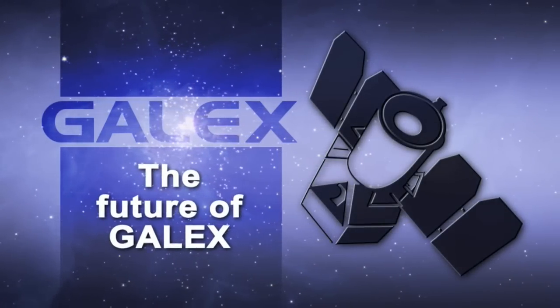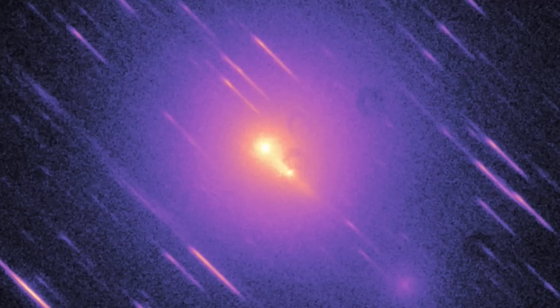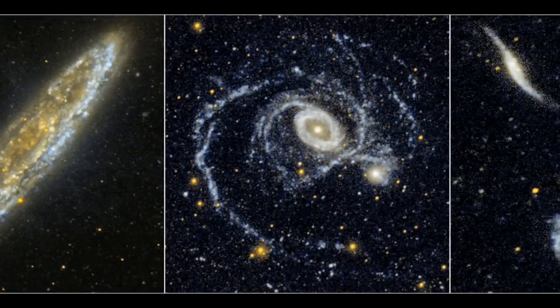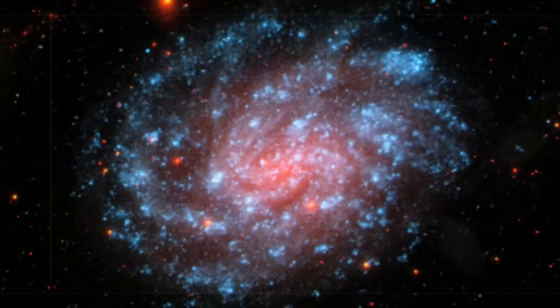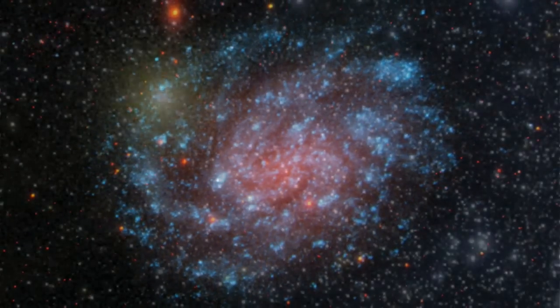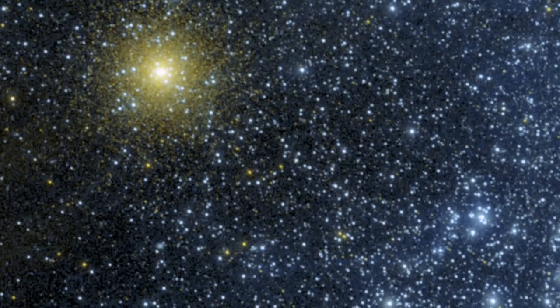GALEX has a lot to look forward to. We are observing the sky in certain places, going back time and time again, which allows us to determine for the first time the general variability of sources in the ultraviolet. We are also archiving all of our image data to keep track of what's been observed and study objects in detail. This archive is currently publicly available through the web to anybody.